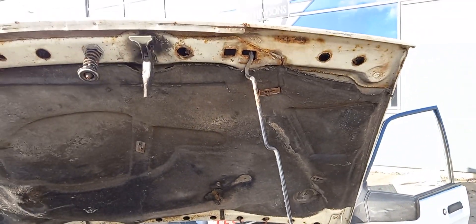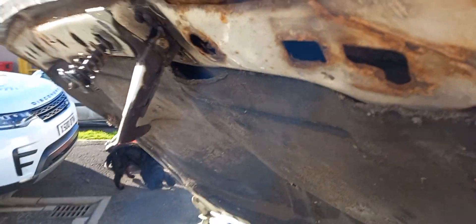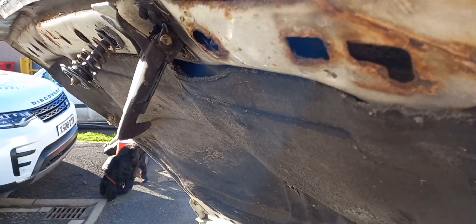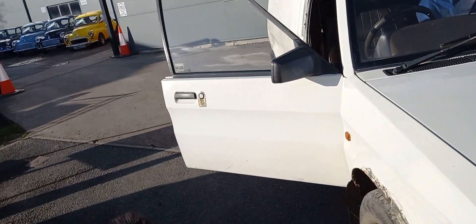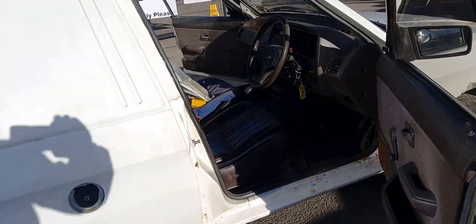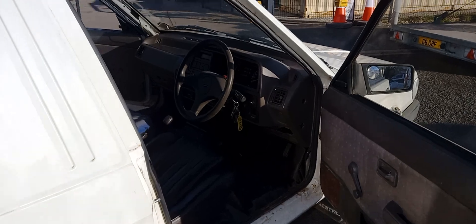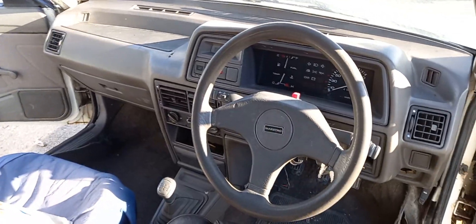Austin's equivalent, I suppose, to the Escort van. And arguably, mechanically, or even all round, arguably as good a van, I would suggest, really. I love that 2 litre diesel in there. They were a bit rowdy, but they went well, they pulled nice, and they sounded like they had a little bit of guts.